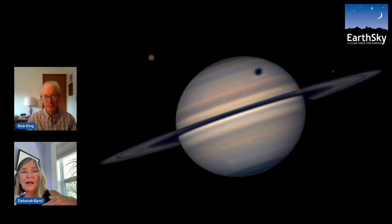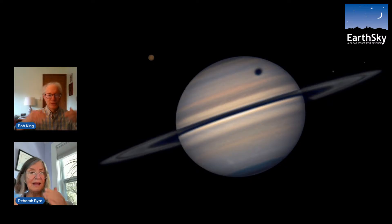Brian Martin in Riverside, California caught one of these views on August 3rd and wrote, 'I waited 28 years for this event and it's hard to believe it's here.' These events where we can see Titan's shadow cross Saturn happen about twice in a 28-year period — roughly every 15 years.